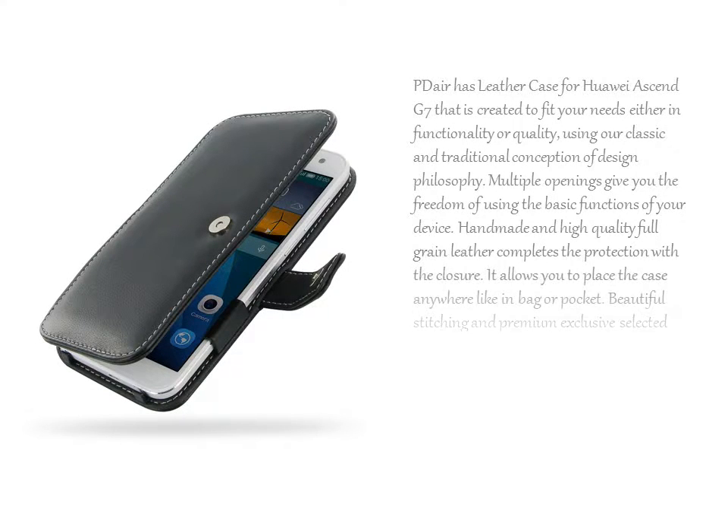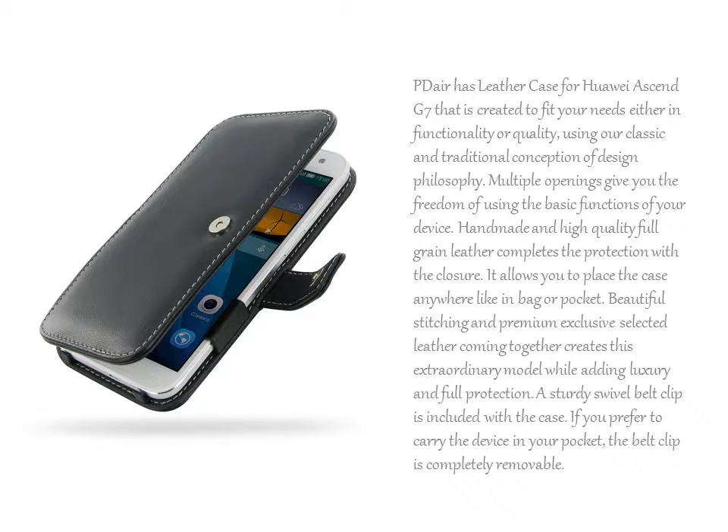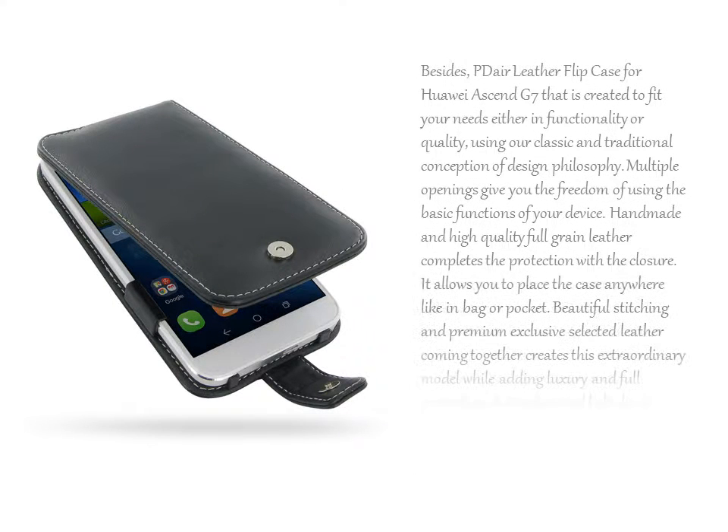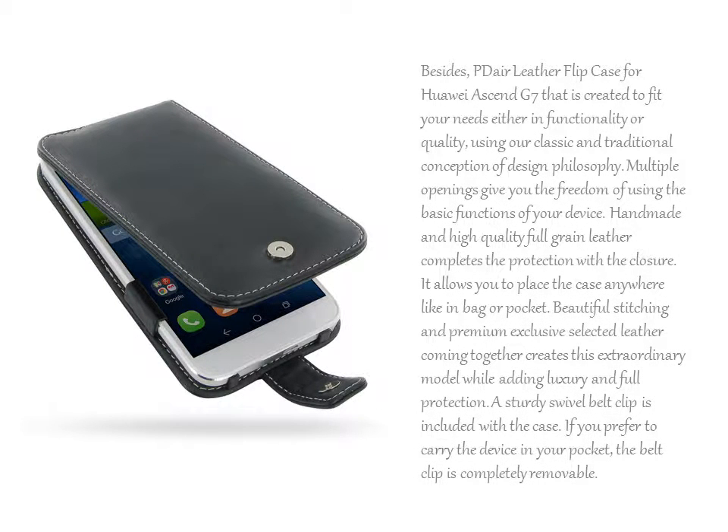PDR has a leather case for Huawei Ascend G7 and a PDR Leather Flip Case for Huawei Ascend G7, both created to fit your needs either in functionality or quality, using our classic and traditional conception of design philosophy.